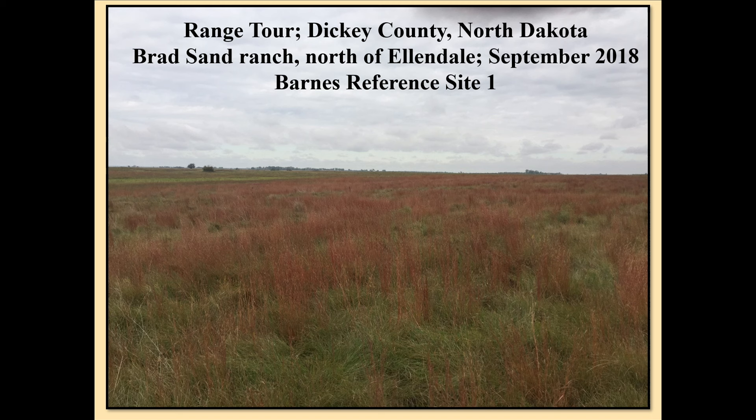The first reference site was down at Brad Sands Ranch near Ellendale. I got out there in 2018; they dug a pit for me for a range tour. When range scientists got out on this pasture, we were agog. You could feel the sod — never been plowed — underneath your feet even though it hadn't rained. It was that mellow; the bulk density was that light in terms of quality.